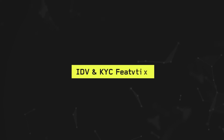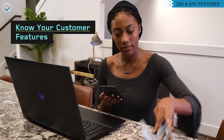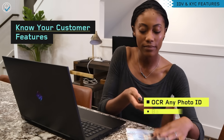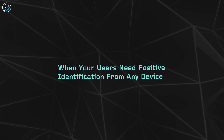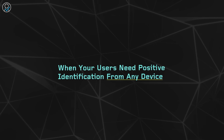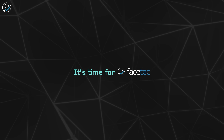The Facetec software also includes Know Your Customer features that will read text from any ID document using optical character recognition, scan barcodes, and unlock NFC chips in electronic passports. When your users need positive identification from any device, it's time for liveness-proven 3D biometrics. It's time for Facetec.